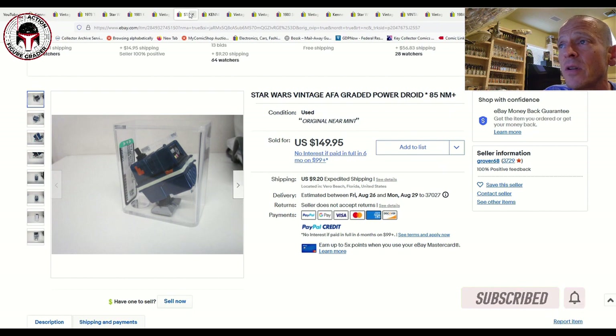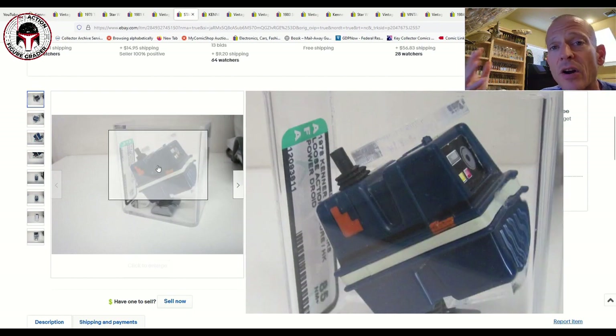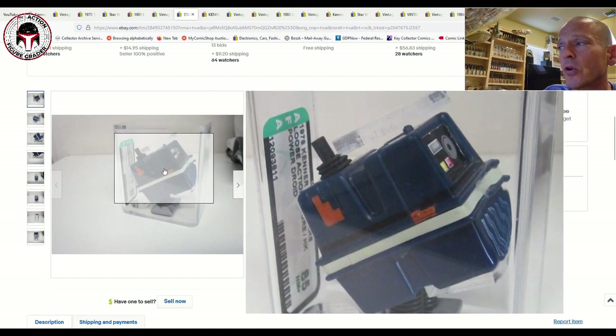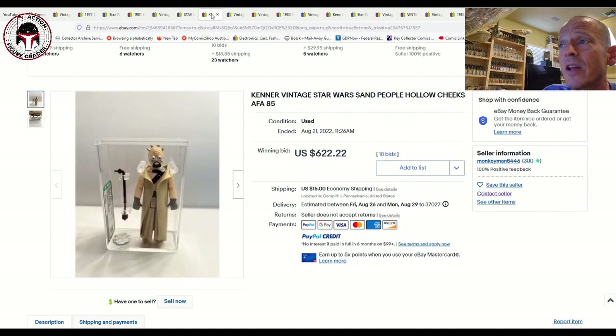Here's an AFA 85 Power Droid — I've spoken about this in a past market update. AFA has changed the casing style so it now faces forward instead of to the side like this older-style case. This sold for $150 plus $9.20 shipping — a pretty decent price and in line with rare AFA 85 loose-graded Power Droid sales.